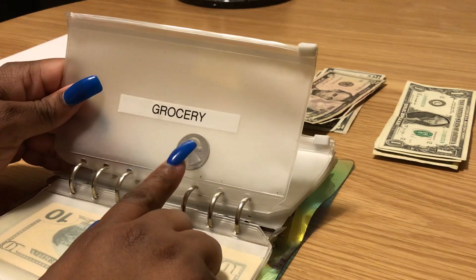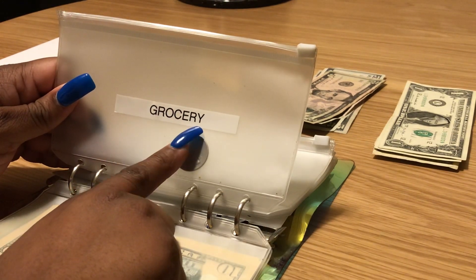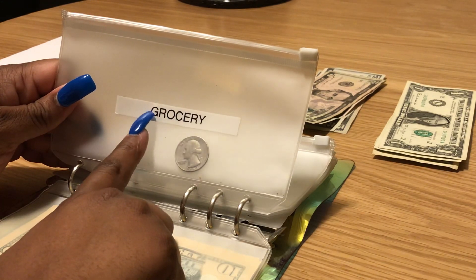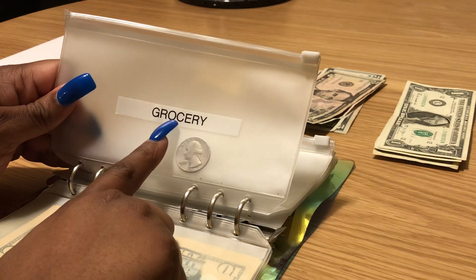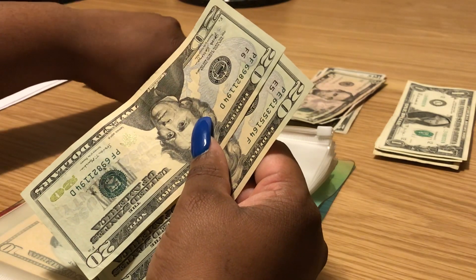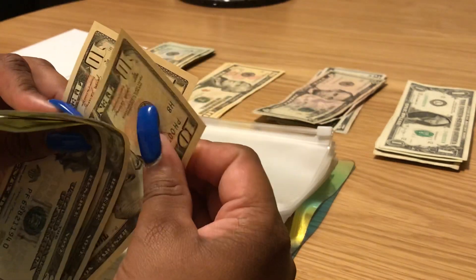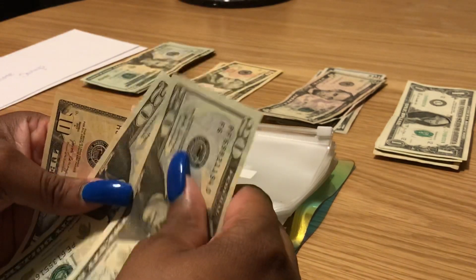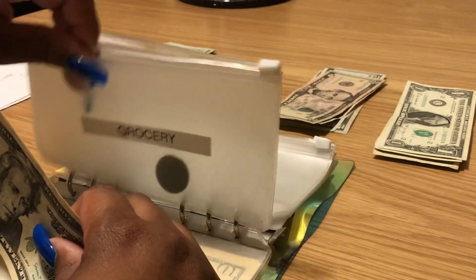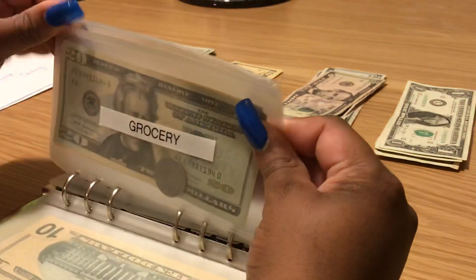Groceries — there's already a quarter in there and I'll leave it because I shop at Aldi and you have to put a quarter in to get a cart. Grocery is only going to get fifty dollars this time. It usually gets about one twenty, but I already have some groceries and only need about fifty dollars worth. So I'm putting in two twenties and a ten. I work ten hours today — I cannot wait to get off.